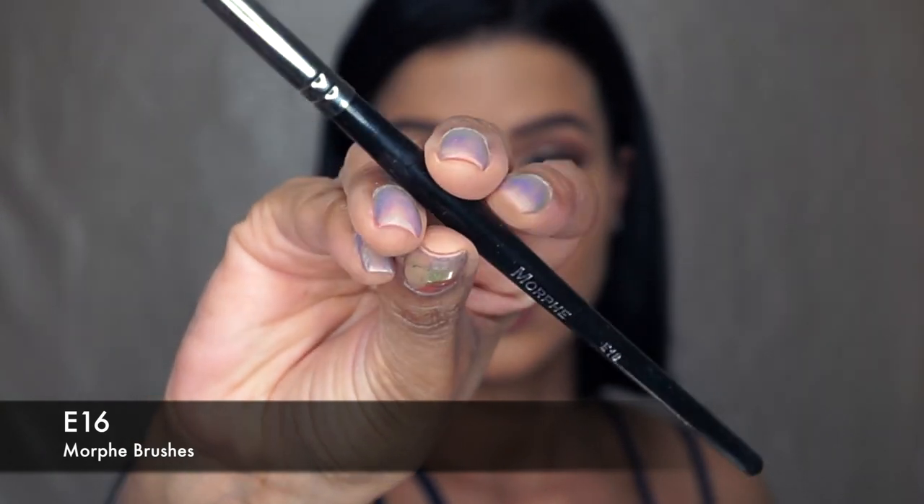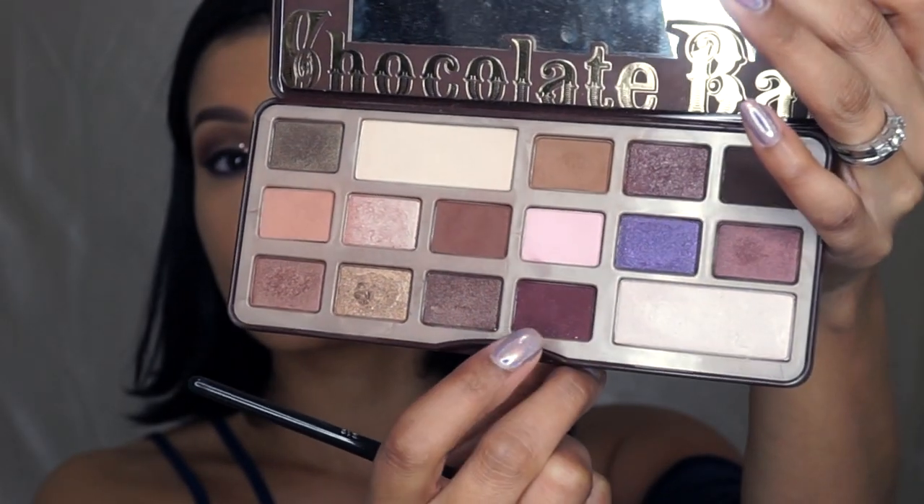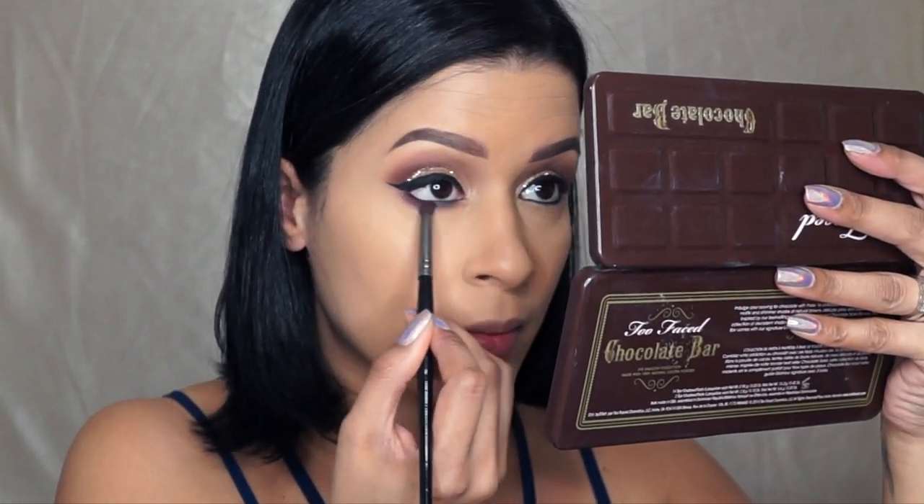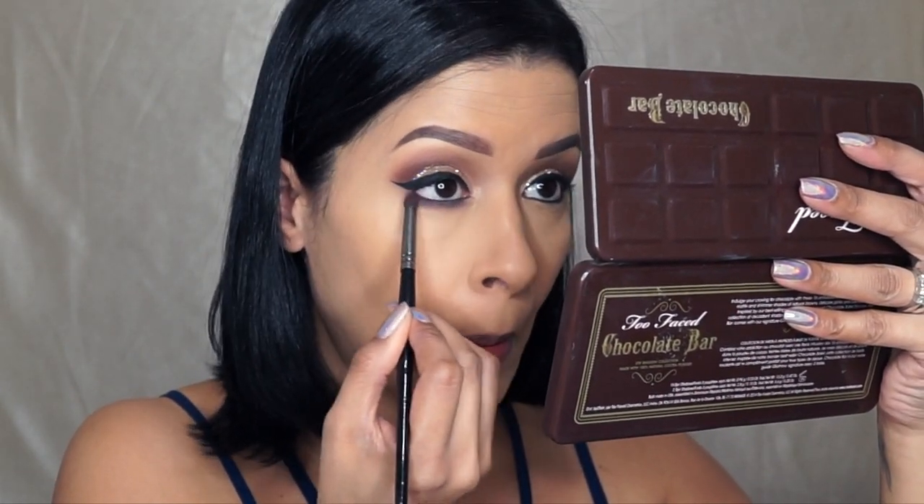With the Morphe E16 Brush and that deep burgundy shade from the Chocolate Bar palette, I am going to apply this shade to my lower lash line and really blend it out.